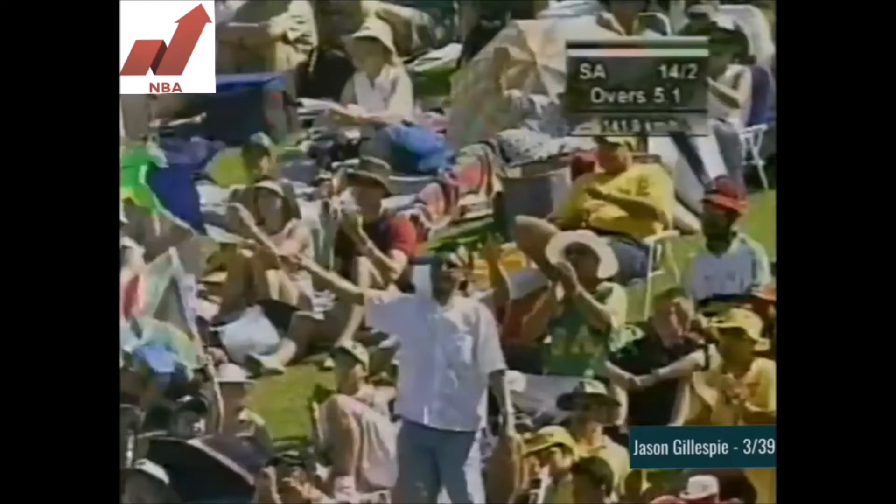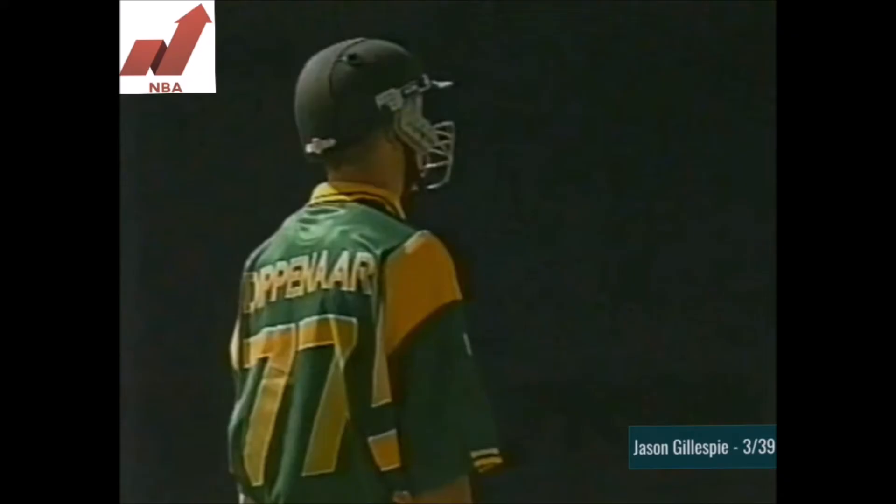It's a good shot, well in front of square - gee, that's a fine shot from Dipnar. That was a great shot, getting in position very quickly, obviously looking for the short one and playing it superbly.